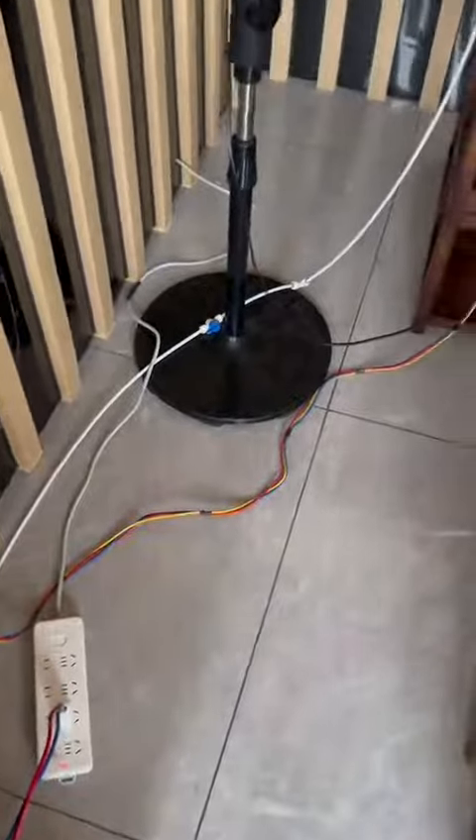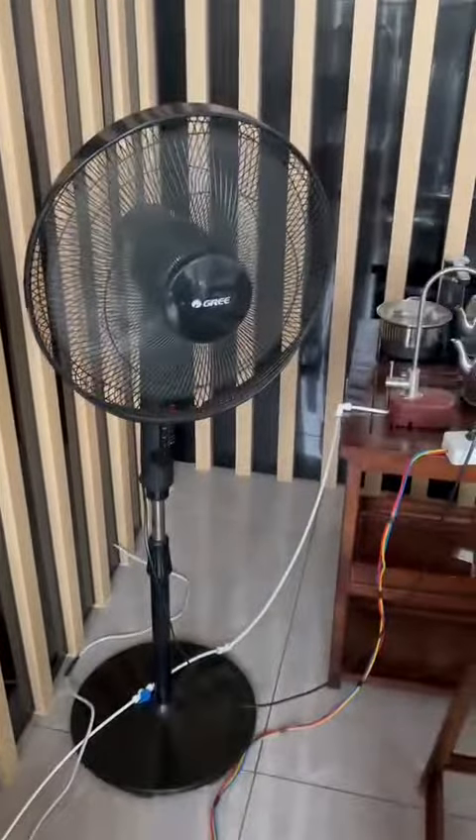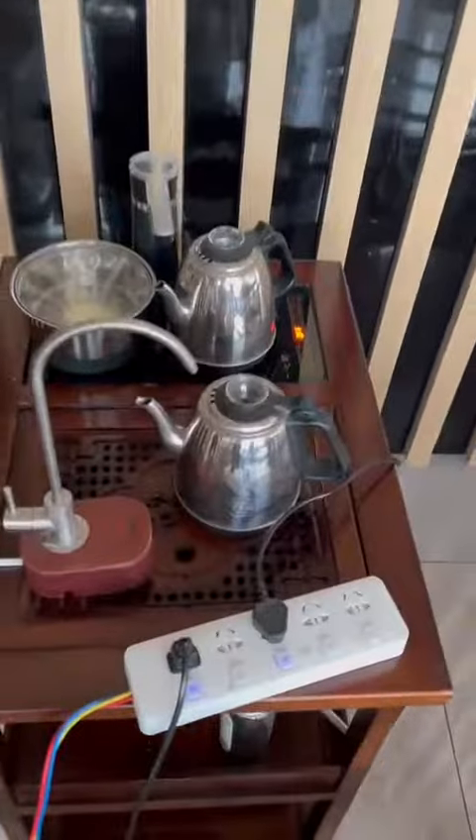The power generated by the entire system can be used through this plug-in board. Right now, fans and kettles are all powered by this system.